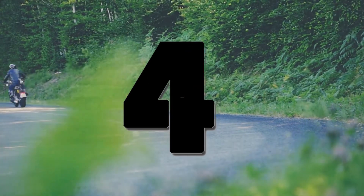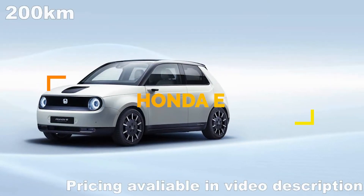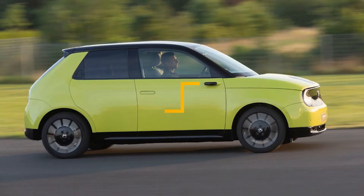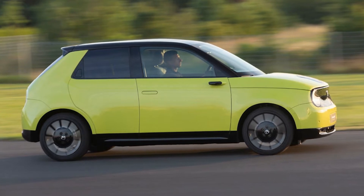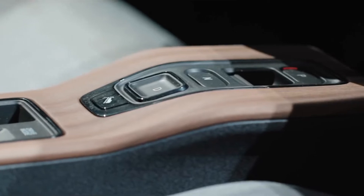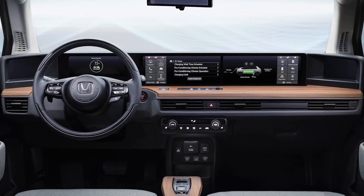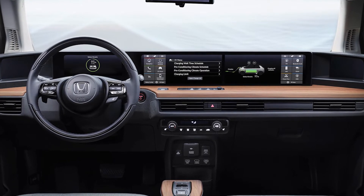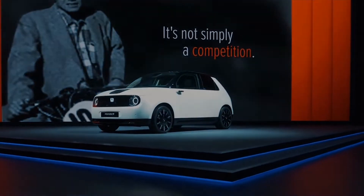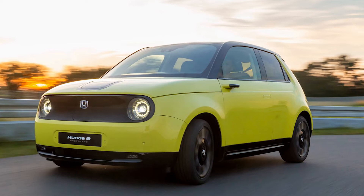Number 4. An expected range of 125 miles and the ability to charge up to 80% within 30 minutes make this a decent day-to-day option. Five different color options are available. Its exterior matches up with its retro-looking interior with two 12-inch screens across the dashboard. Wood accents give off a warm tone. Uniquely, this car has the traditional side-view mirrors replaced with cameras instead, which communicate images to the dashboard.